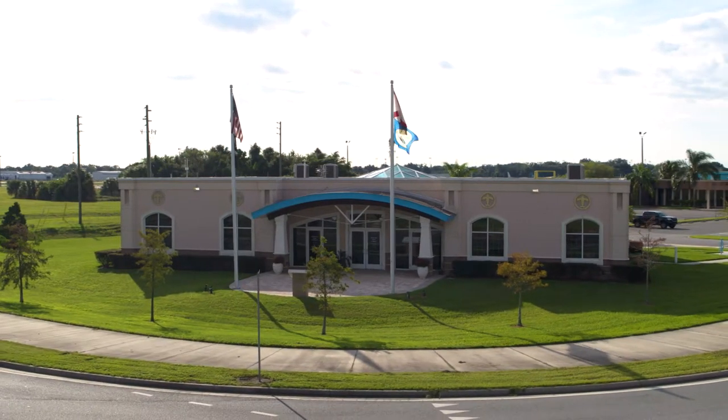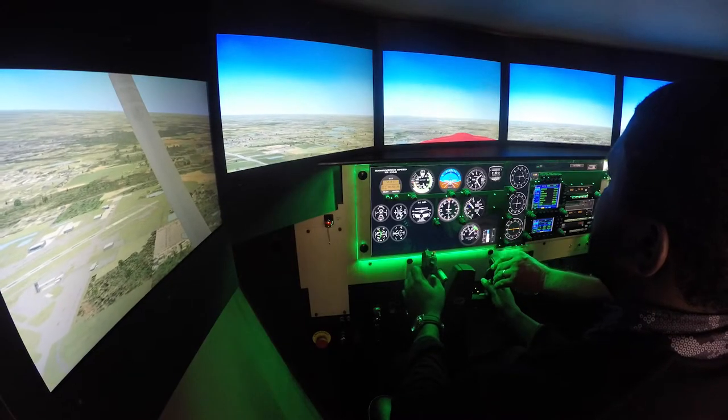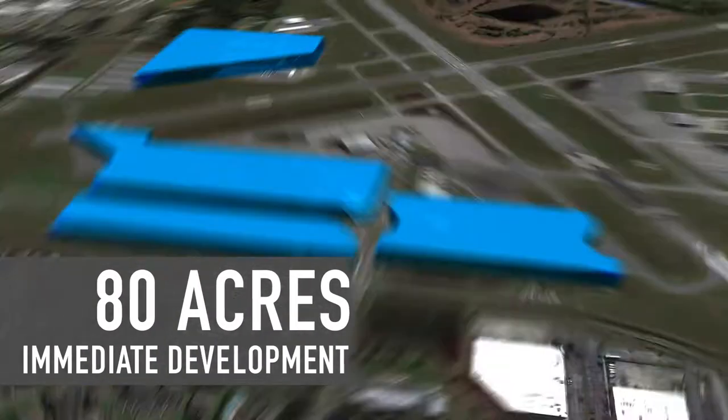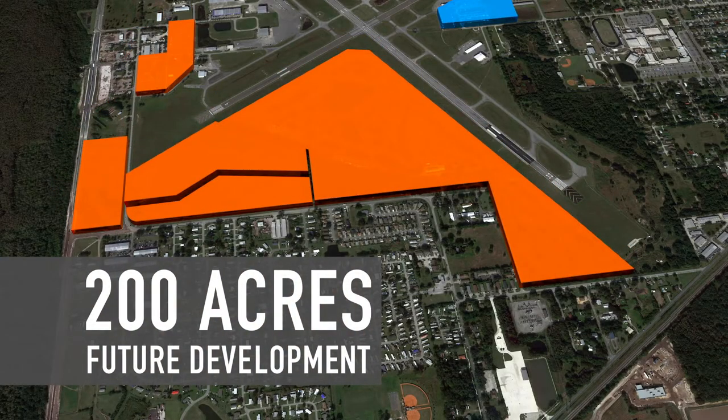Kissimmee Gateway Airport is ready for aerospace and industrial development, with over 80 acres prepped for immediate development and over 200 acres planned for near-future construction.